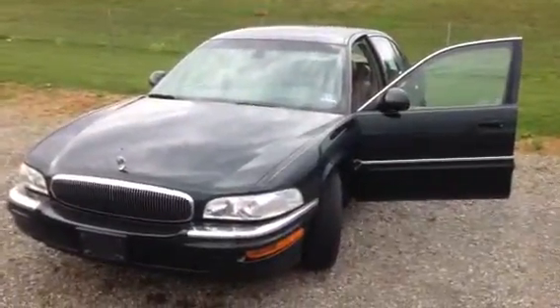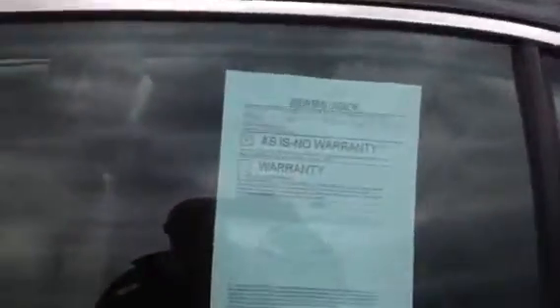Hi Terry, Todd Dohner from Young VW and Mazda. Pleasure to meet you. Thanks for your request for some information on our very nice 2002 Buick Park Avenue.